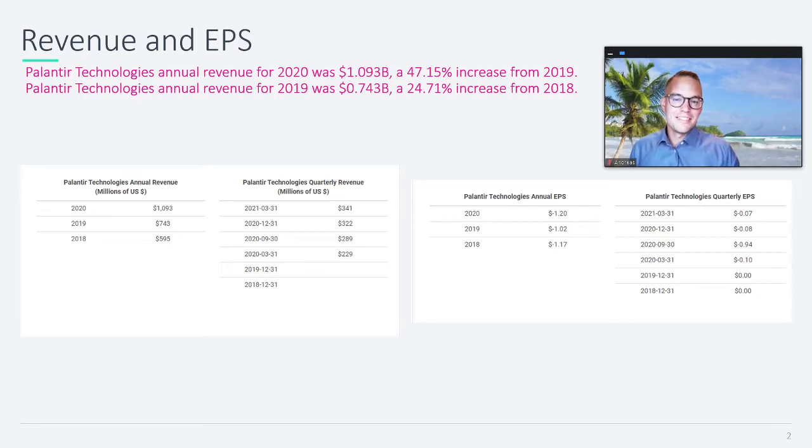Andreas from Simply Explained here, and thank you for checking out my YouTube channel. With over 10 years of being invested in the market and three years as a private banker, I'm happy to share my thoughts with you on investing and personal finance. I know you guys really like it when I keep the videos short.